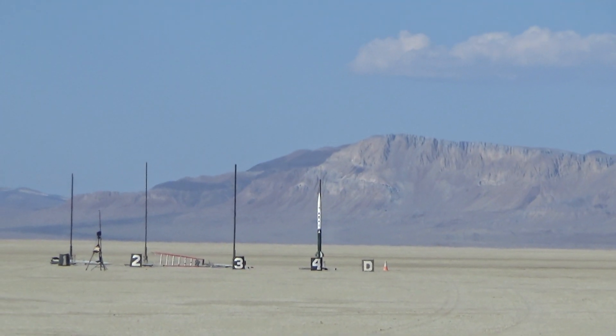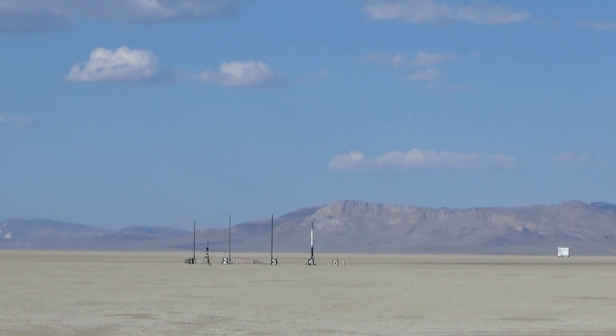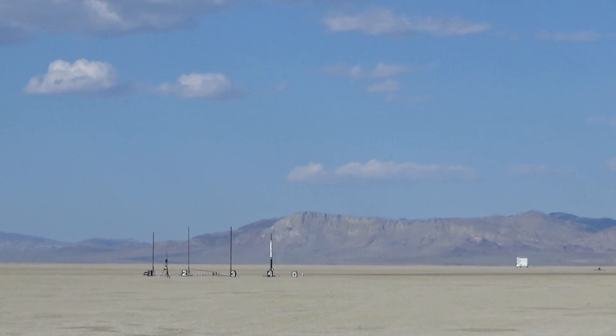Here we go. It's going on an M1600 in 5, 4, 3, 2, 1, launch.